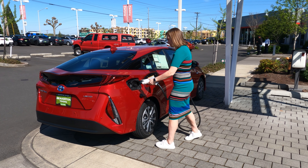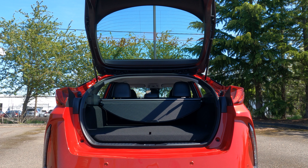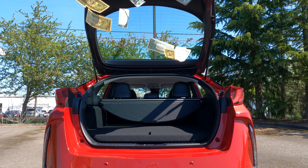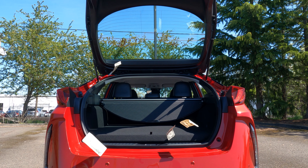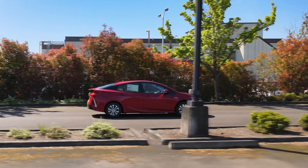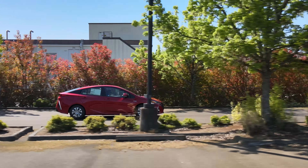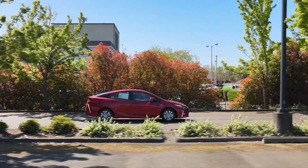Last but certainly not least, because the Prius Prime is a plug-in hybrid, it is eligible for over $4,500 in federal tax rebates and potential state rebates as well. Simply put, there is so much to love about the Prius Prime. Make sure to come by and test drive one — we know you'll love it.